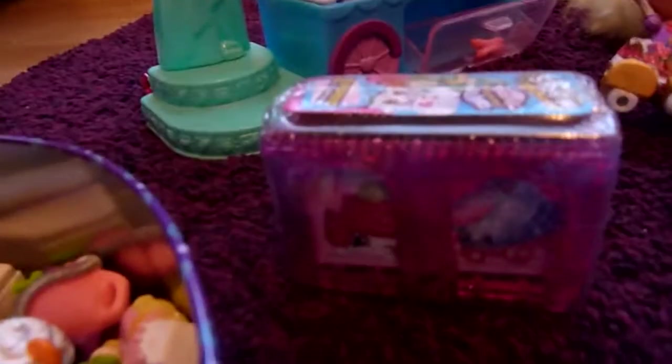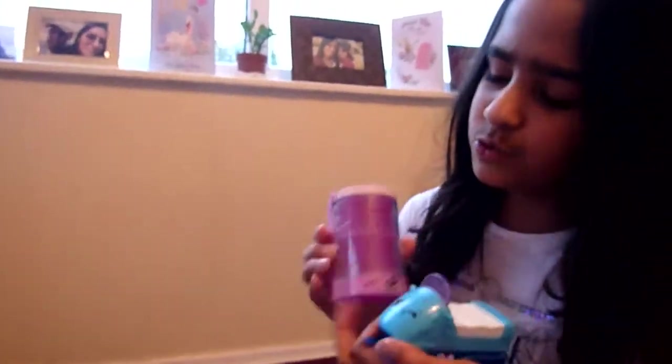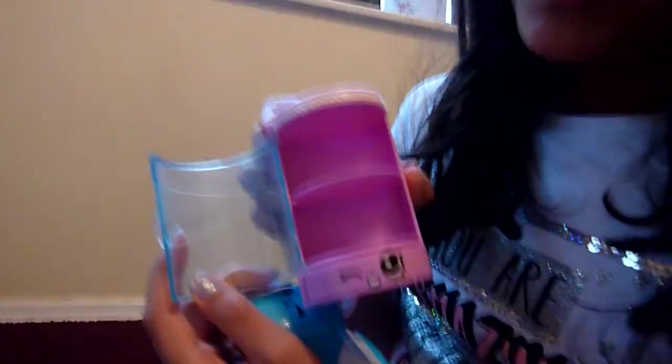There's a little Shopkin hiding here - it's Lippy Lips, so cute! We've also got these two yet-to-be-opened ones, can't wait to open these. These are jumbo Shopkins - awesome! This one I think is from a bakery, you can put little treats in.